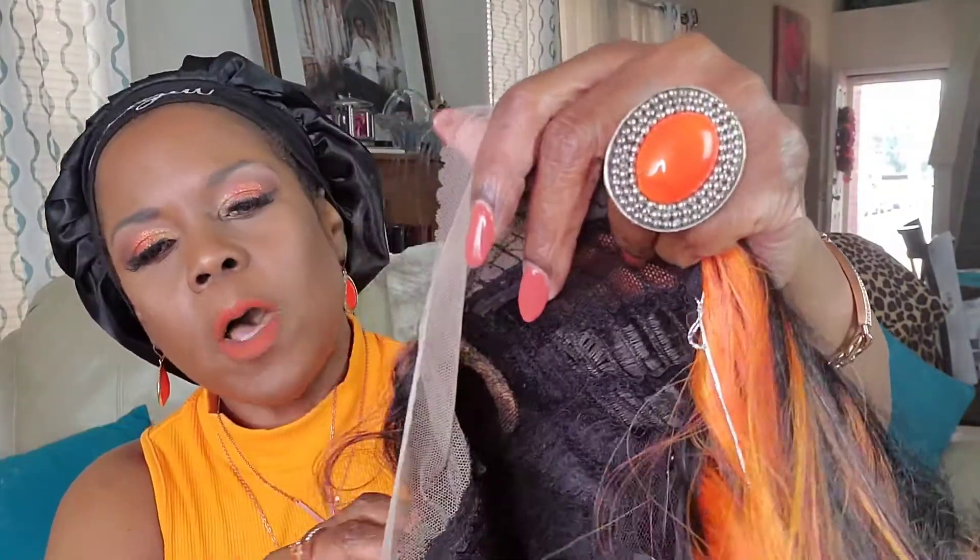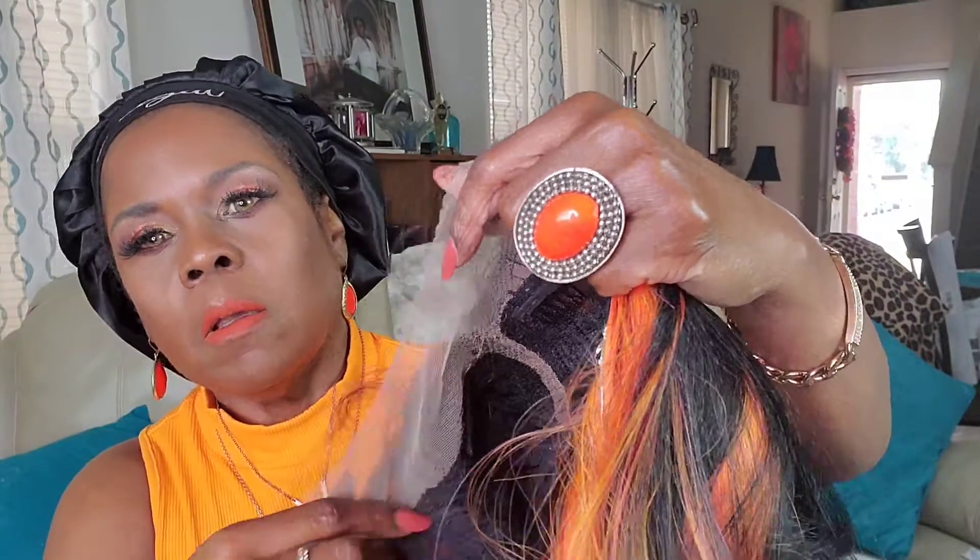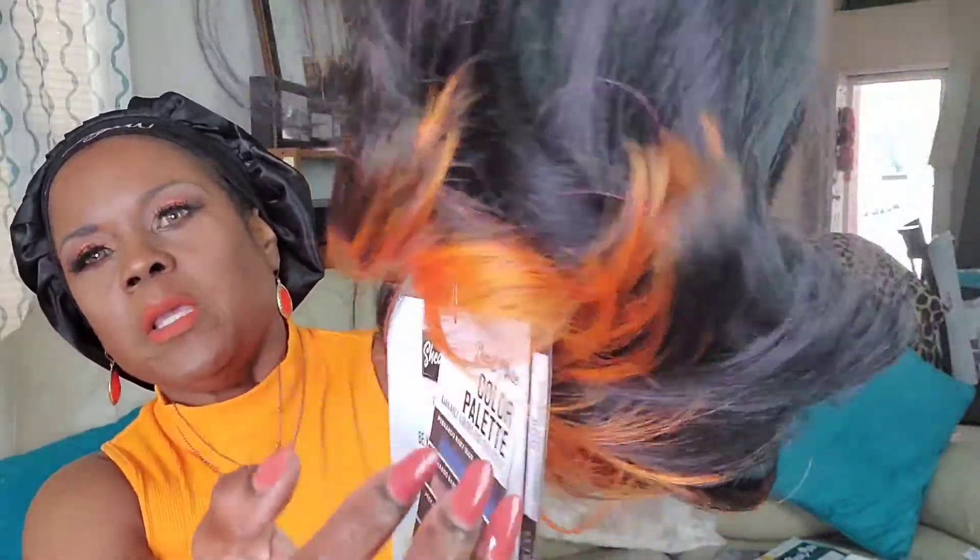I see some wispy hairs right here. There's the part, and the lace is kind of brownish — I don't know why they're saying it's HD. You have the two combs right here by the part, and of course the one comb in the back with the adjustable bands. You can see that orange underneath — that's why they're calling it peekaboo — it's just supposed to peek out from underneath the black color.